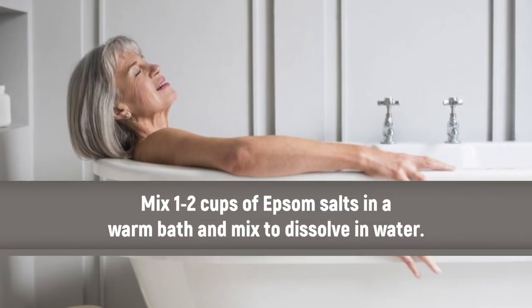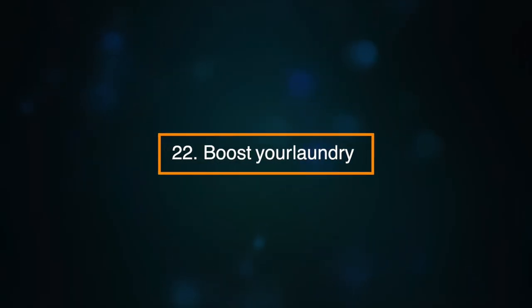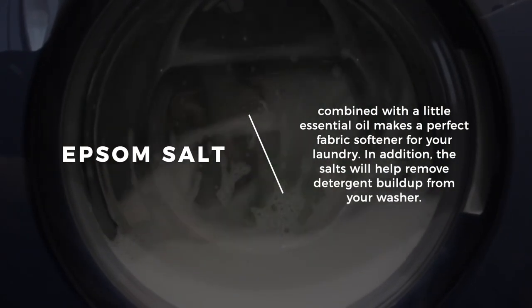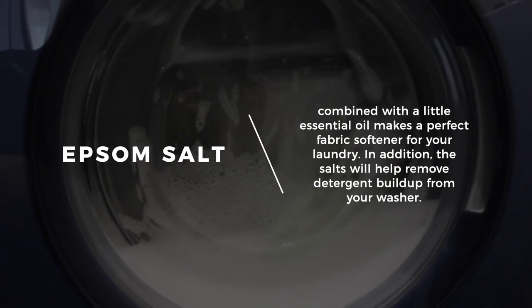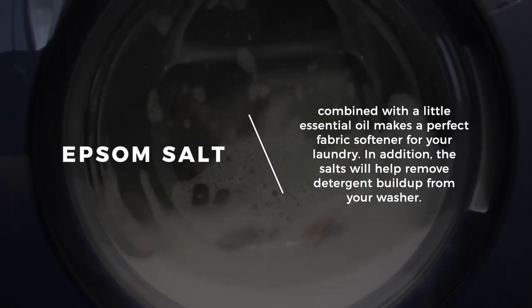Mix one to two cups of Epsom salts in a warm bath and mix to dissolve in the water. Number twenty-two: boost your laundry. Epsom salts combined with a little essential oil makes a perfect fabric softener for your laundry. In addition, the salts will help remove detergent build-up from your washer.